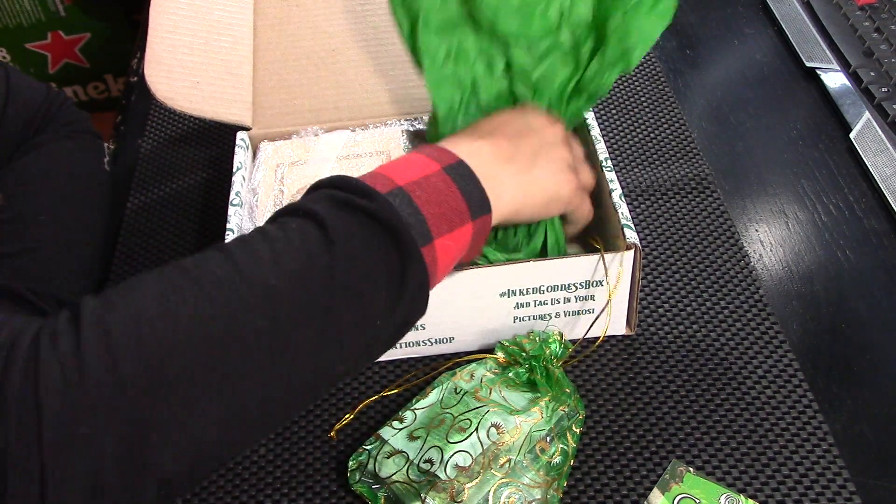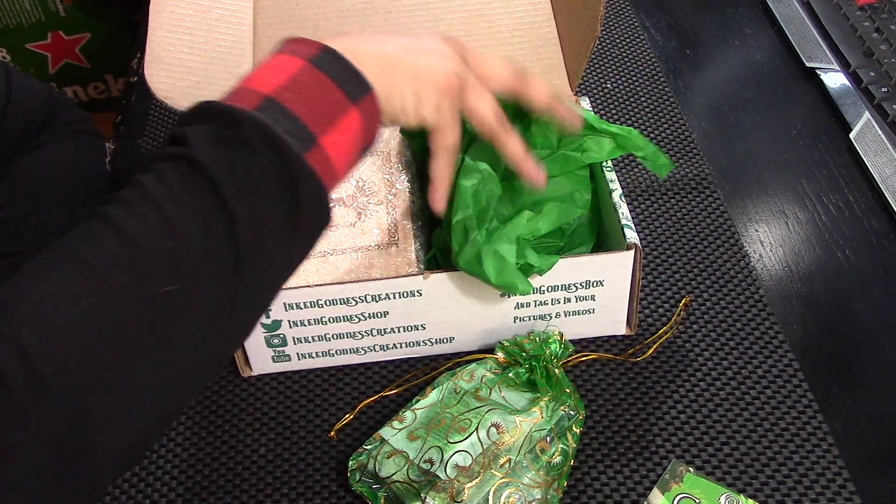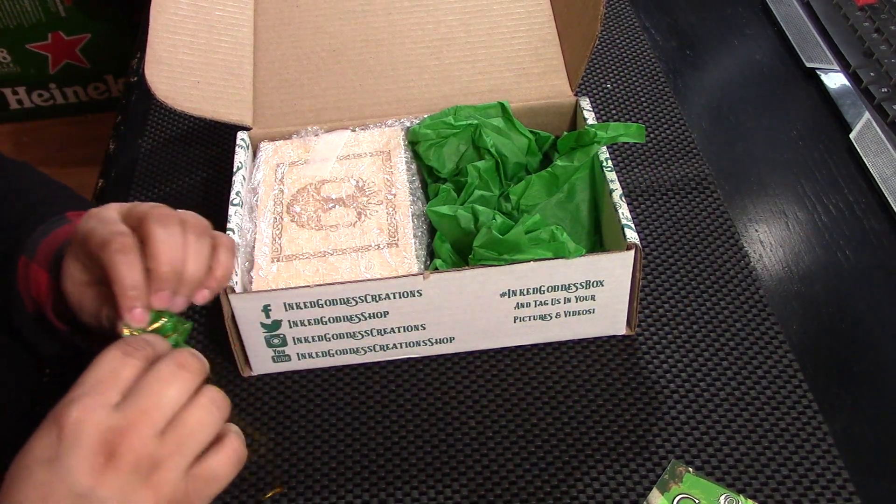I've got a bag here. It's full of goodies.